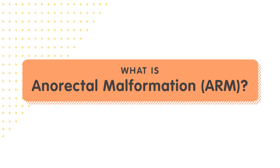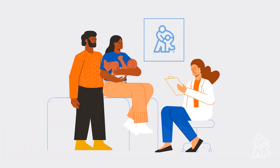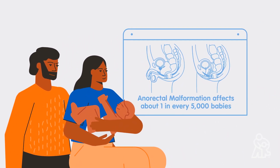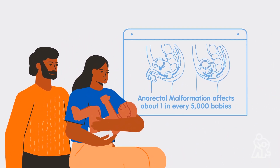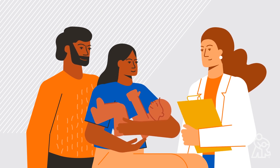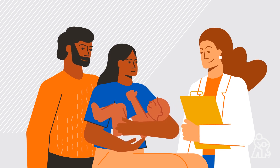Today, we're going to be talking about anorectal malformation, or ARM. Children's Mercy Kansas City is here for you. It can be overwhelming when your child is diagnosed with anorectal malformation. It's not a very common condition, so you may not have heard of it before, or know anyone else whose child was born with an anorectal malformation. You are not alone. We are here, and we are ready to both treat your baby's anorectal malformation now and help them continue to be healthy in the future.